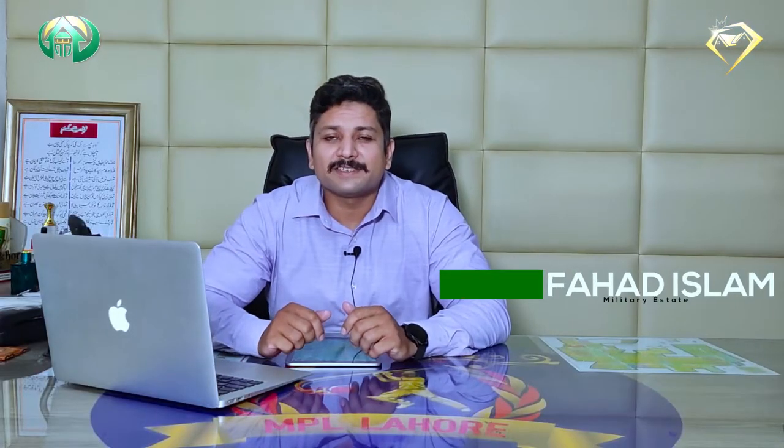Hello everyone, this is Fahad Islam from Military State DHA Lahore, and once again I am back with a new, especially informative video. Today we will talk about Phase 9 Prism. I have not seen a lot of people making videos about this area because there are some drawbacks and some symmetry issues that people are not attracted to. But ultimately it is part of Phase 9, so definitely buying and selling here, and almost every range of clients will look at this.